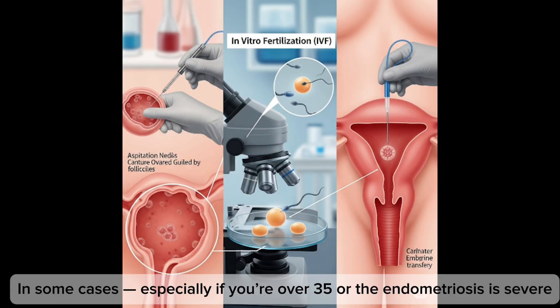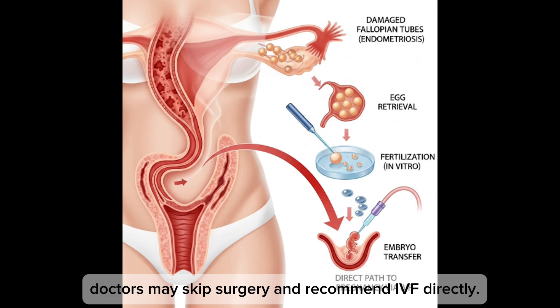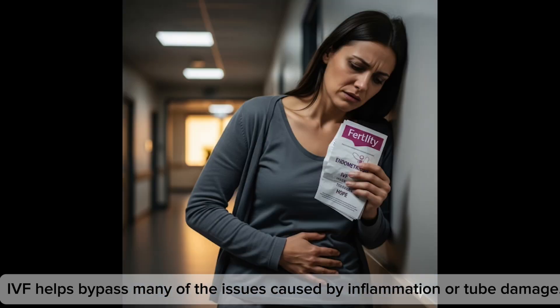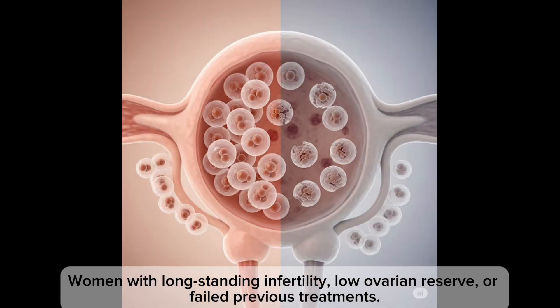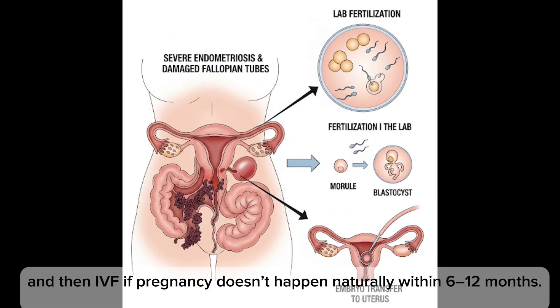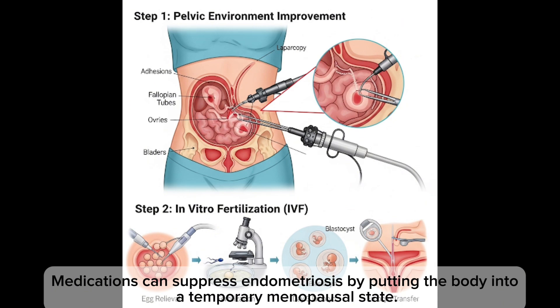Option two is going straight to IVF. In some cases — especially if you're over 35 or the endometriosis is severe — doctors may skip surgery and recommend IVF directly, as it helps bypass many of the issues caused by inflammation or tube damage. Option three is combining surgery plus IVF: sometimes doctors recommend laparoscopy first to improve the pelvic environment, and then IVF if pregnancy doesn't happen naturally within 6 to 12 months.